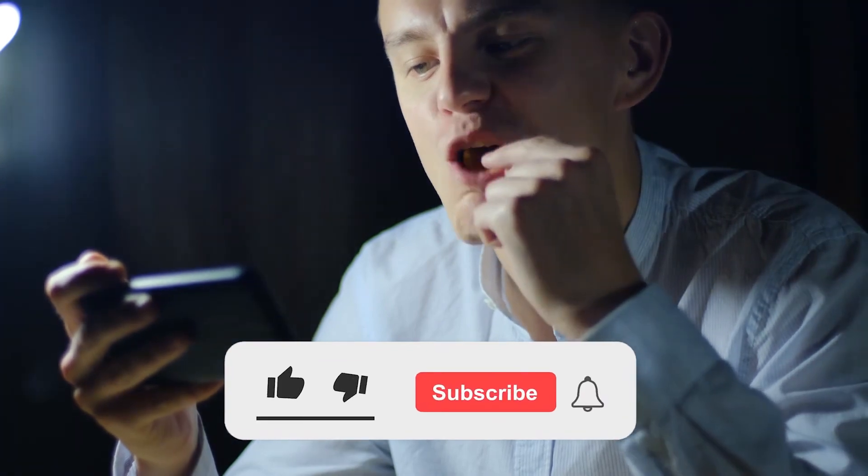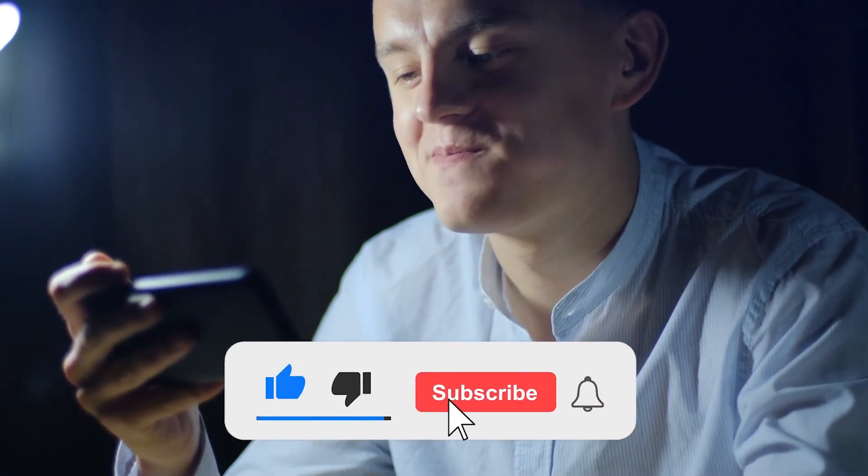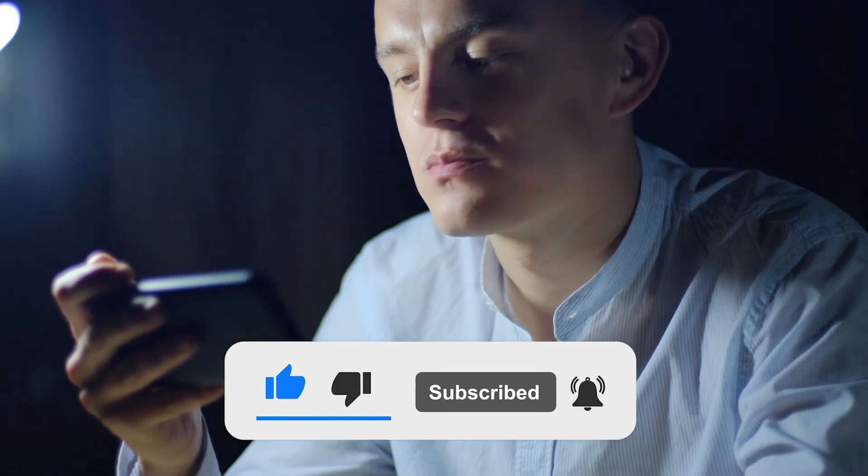I hope you enjoyed the video. You can share your thoughts about the video in the comment section and please subscribe to our YouTube channel. See you soon in another video.